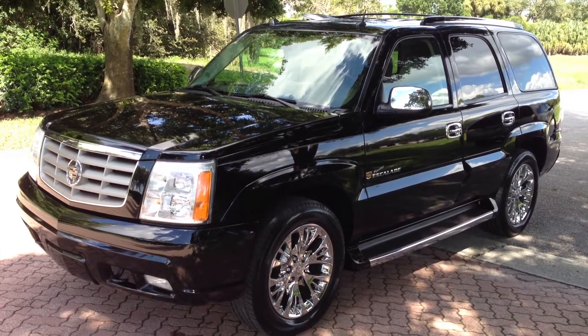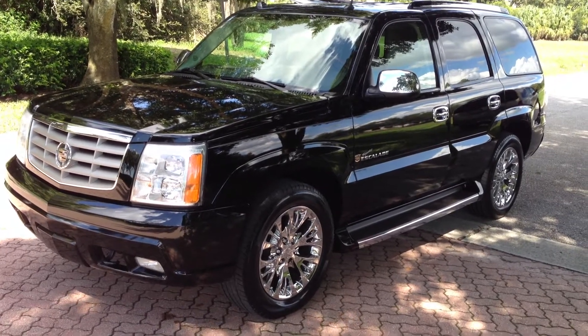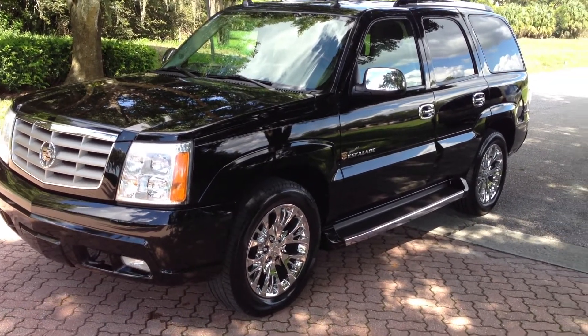Today I'll be showing you a 2005 Cadillac Escalade. Let's just sum it up — this is a killer truck. This truck has it all.